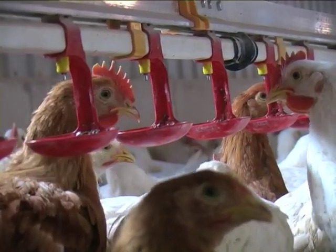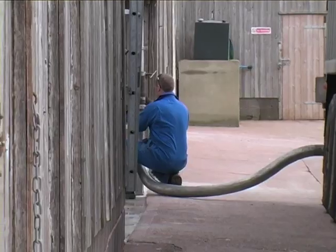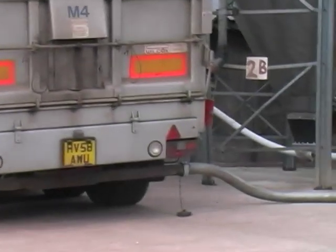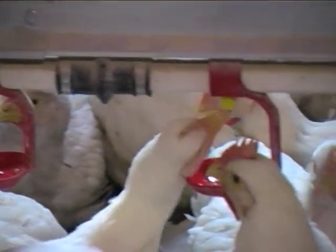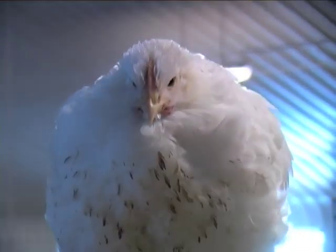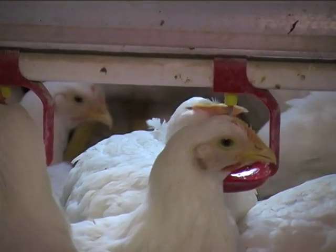Particular focus must be paid to feeding. Feed is the largest single cost of poultry meat production and typically accounts for 70% of total production costs. Modern broilers will consume around 4kg of feed and achieve feed conversion efficiencies of around 1.6 up to 42 days of age. Anything that can improve feed conversion will have a positive effect on profit.